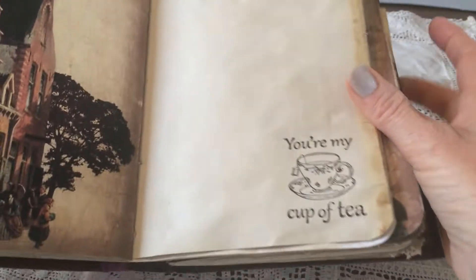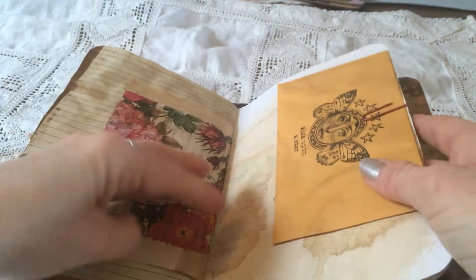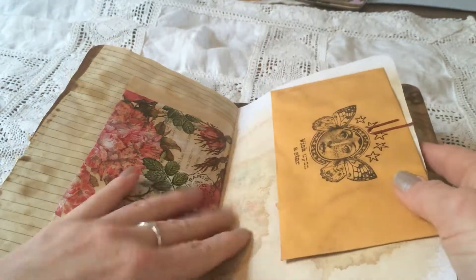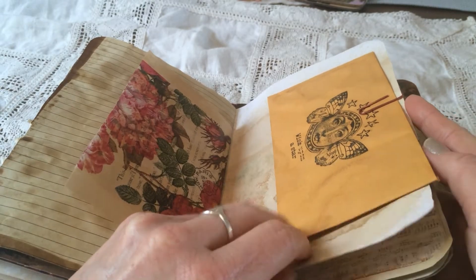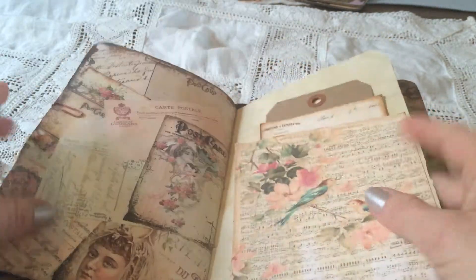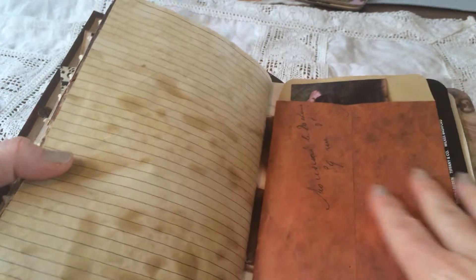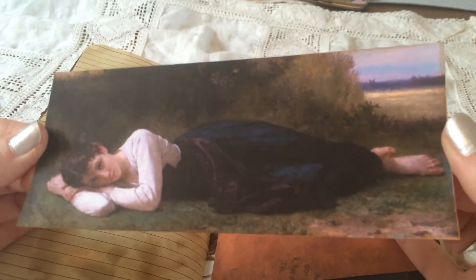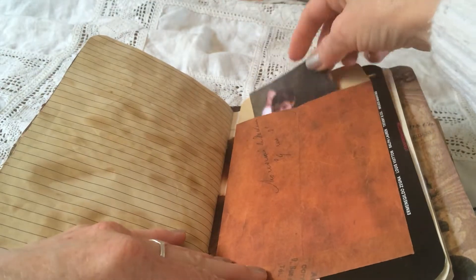And this is page two — it's so beautiful. 'You're my cup of tea.' It has two signatures. And a very pretty stamp — a bishop and a star. An envelope. I've got some more tuck spots and tags. And this envelope is super pretty. I think this image might be one of my favourites. I love this. She's so beautiful, laying in the grass.